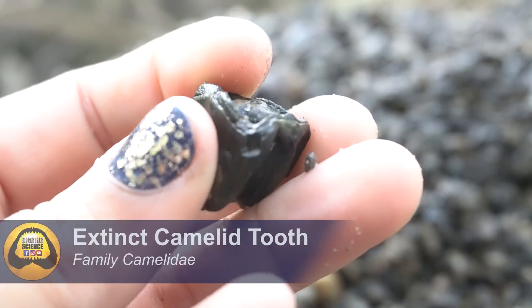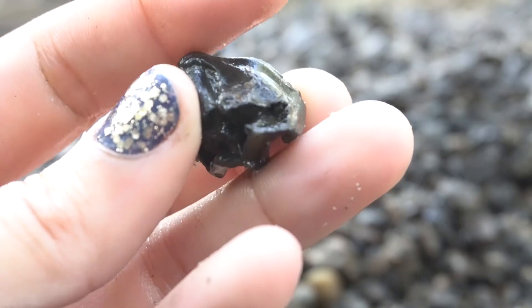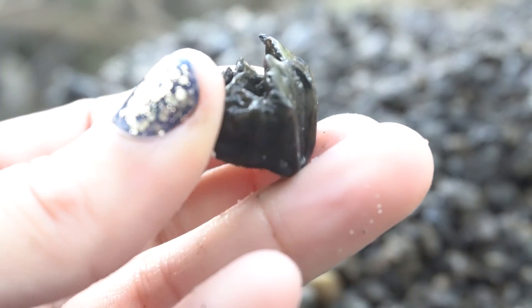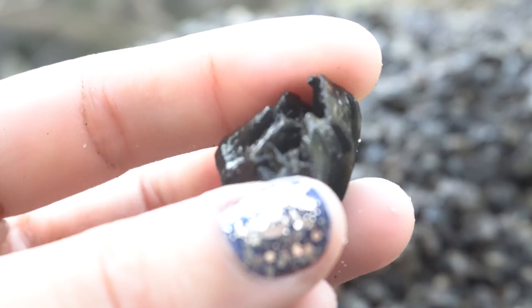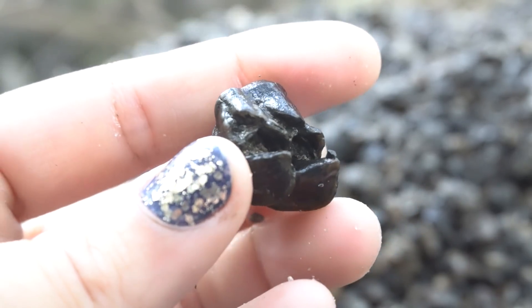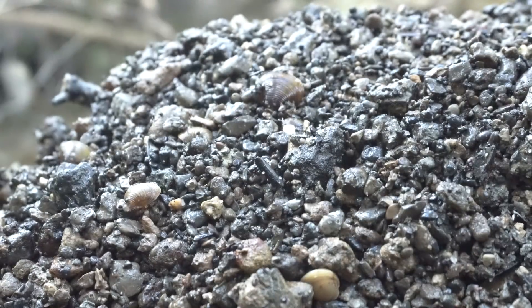This is a juvenile either camel or llama tooth — it's unerupted, so if you look at the crown it has no wear yet. It's kind of hard to tell exactly what species it is; we'll have to do more research. It's either a camel or a Florida camel-llama — that's a really awesome piece of history.